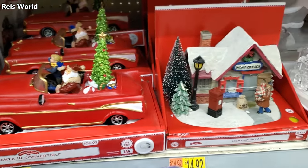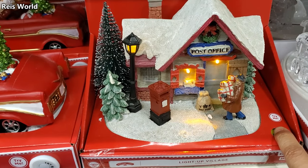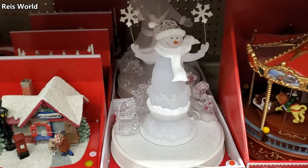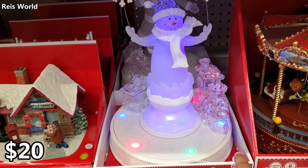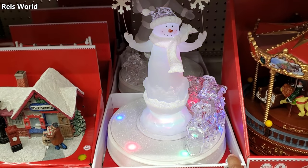We have a post office light-up village for $15, and I'm really feeling the snowman — it looks like he's going to be $20. Love it! I do feel like the song could be better though.